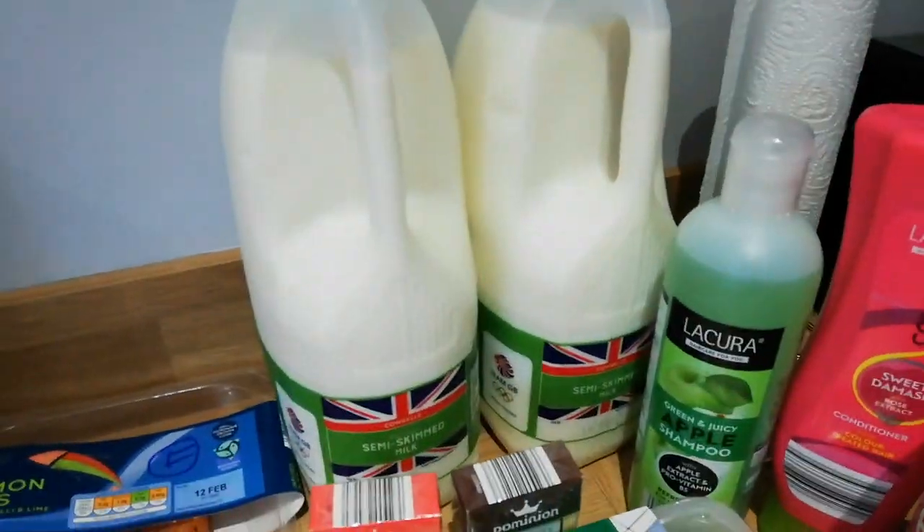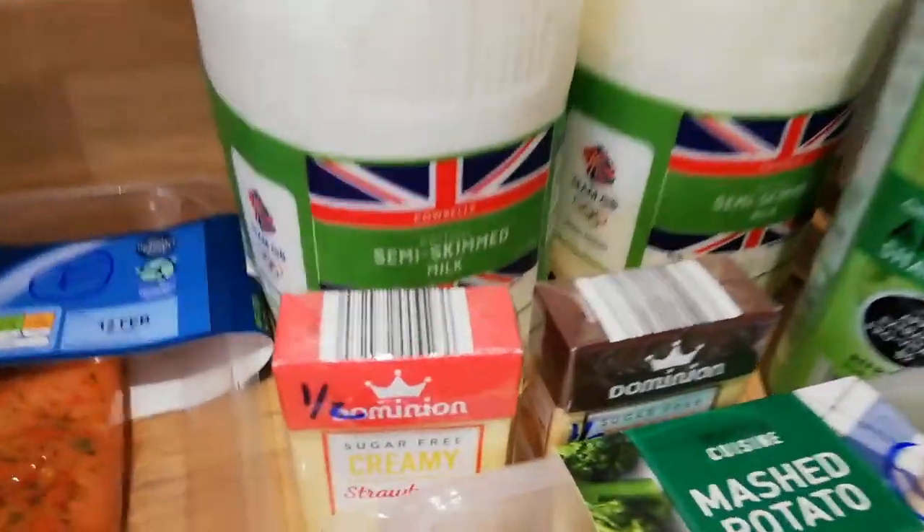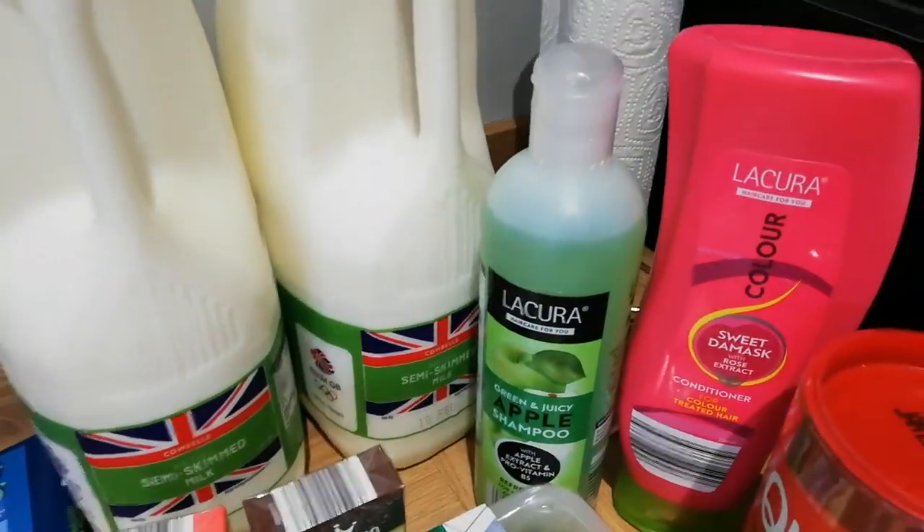Same as skimmed milk — you get 250ml for your healthy extra A. These sweets are half a sin per sweet, both of them — that is half a sin per sweet.